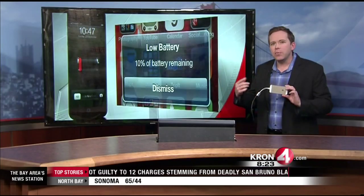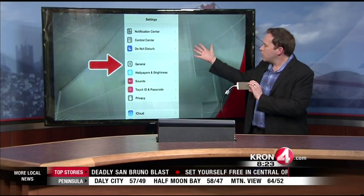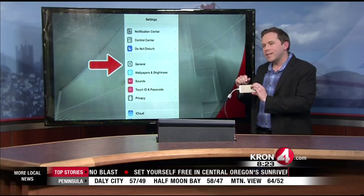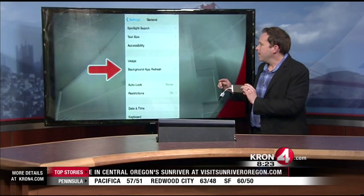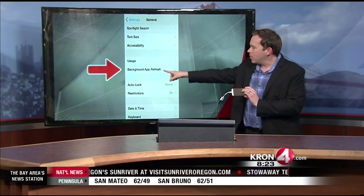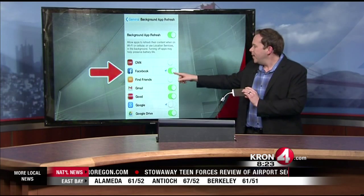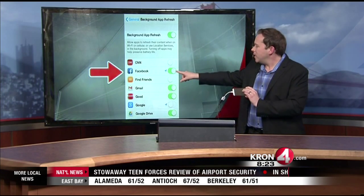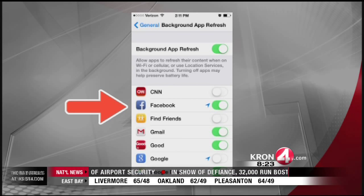In your phone to improve your battery life. This example is with an iPhone, so this is the first screen that comes up when you launch Settings. First thing you do is choose General, then you're going to choose Background App Refresh, then just look for the Facebook icon and hit that button, turning it off. Green means it's on; if there's no green, it's off. That's it.